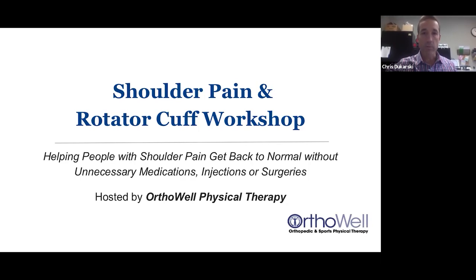Welcome to our shoulder pain and rotator cuff workshop. The main goal today is to show you strategies to manage your shoulder pain without unnecessary medications, injections, or surgery. Hopefully by the end of this workshop, you have a solid idea of what's going on with your shoulder and an action plan for what to do about it going forward.